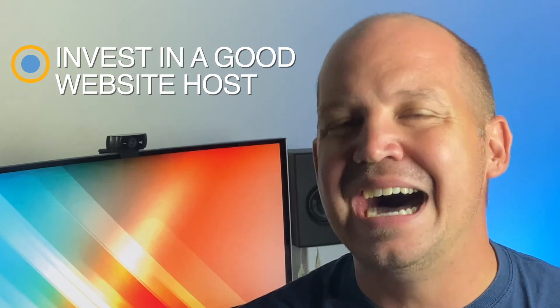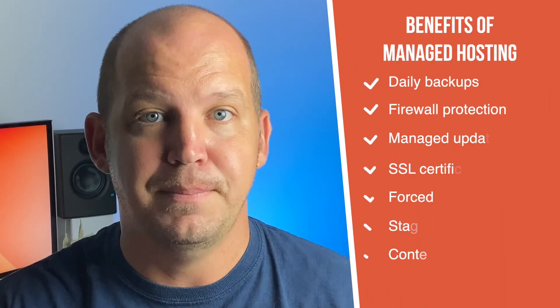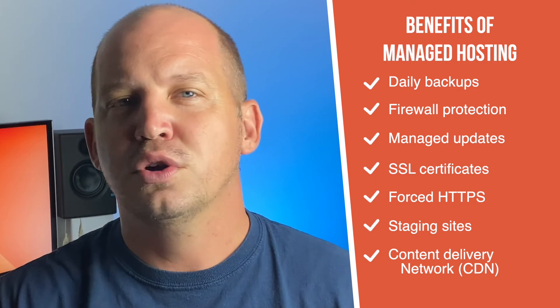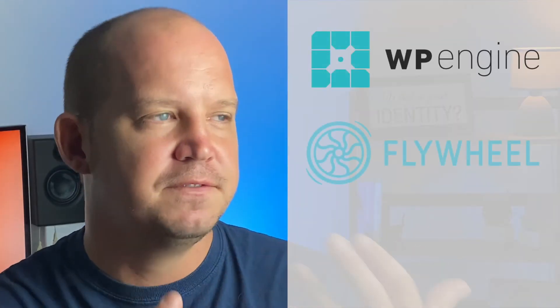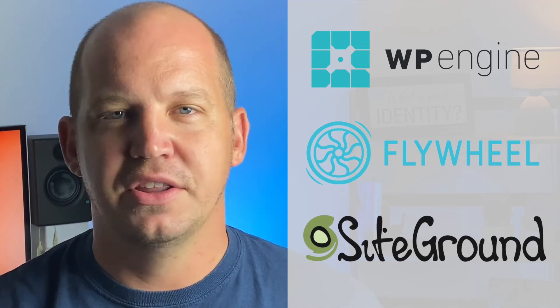While we're on the subject of website hosting, it's worth pointing out that as you grow, this is not an expense worth skimping on. Paying $5 a month for hosting is fine if you get 10 visitors a day, but if you're getting any significant amount of traffic, you should really consider upgrading to managed WordPress hosting. This kind of hosting usually includes daily backups, firewall protection, managed updates with new PHP versions, SSL certificates, and forced HTTPS. Instead of spending money on a security plugin like Sucuri, you really ought to invest that money into better hosting. I recommend something like WP Engine, Flywheel, or SiteGround, although there are plenty of other good ones out there.